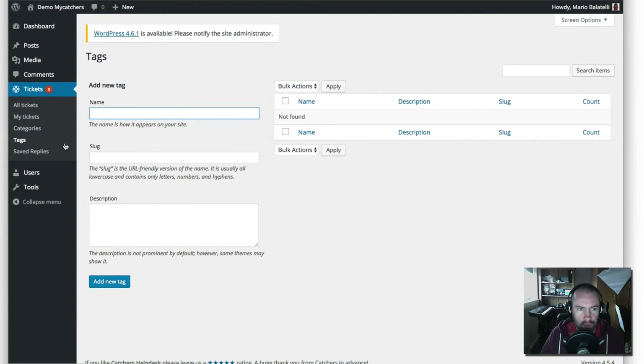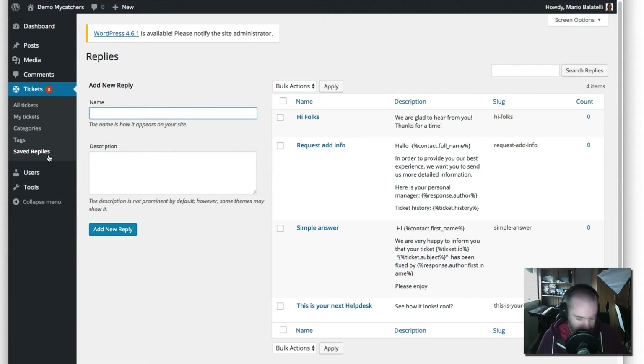You've got tags here as well. Tags work in the same way as categories — they help you categorize different replies and tickets so that when you're searching for something, you can find what you need. Under here you've got Save Replies, and for me this is one of the biggest selling points of the Catchers plugin. Whenever I test a plugin, I'm thinking how could I use this on my website, and this is the one feature that really stuck out for me.